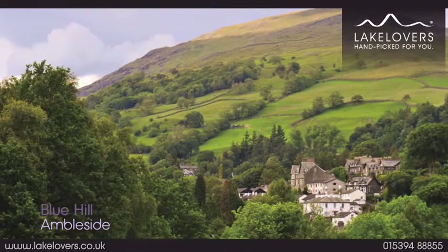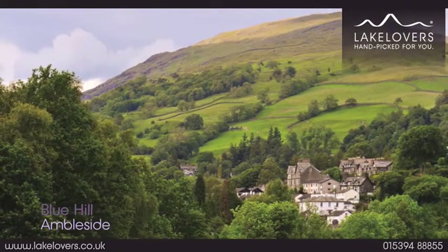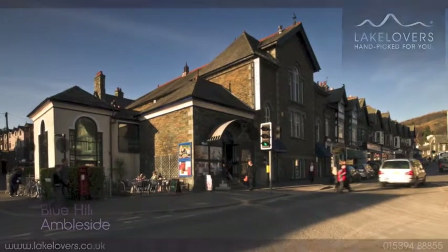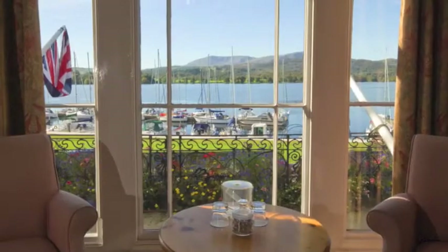Blue Hill is only a 10-minute stroll to the bustling village of Ambleside where you'll find a plethora of interesting shops, tempting cafes and highly acclaimed restaurants.